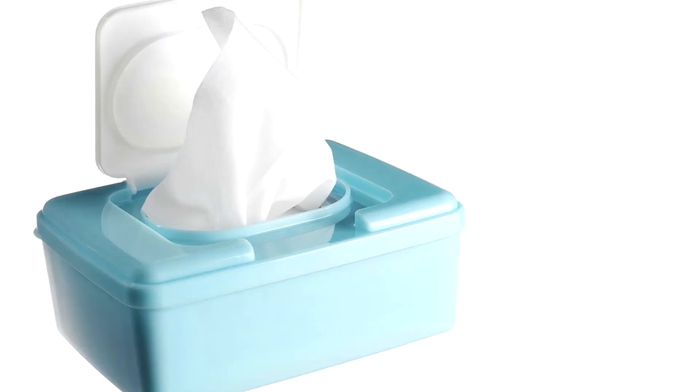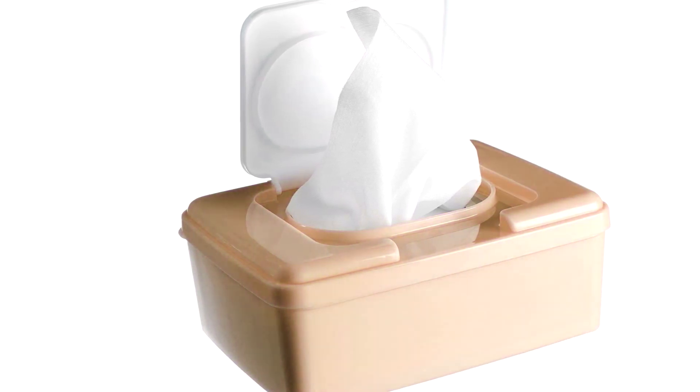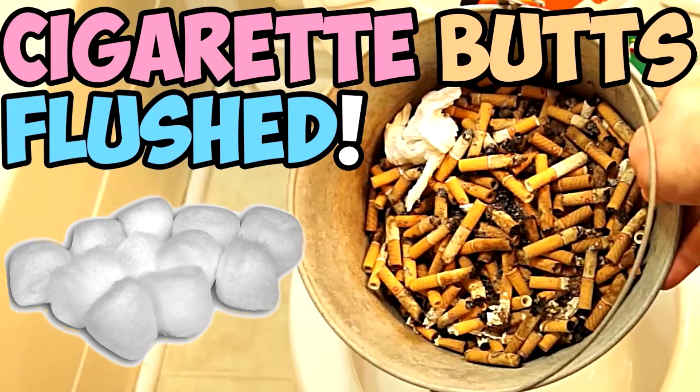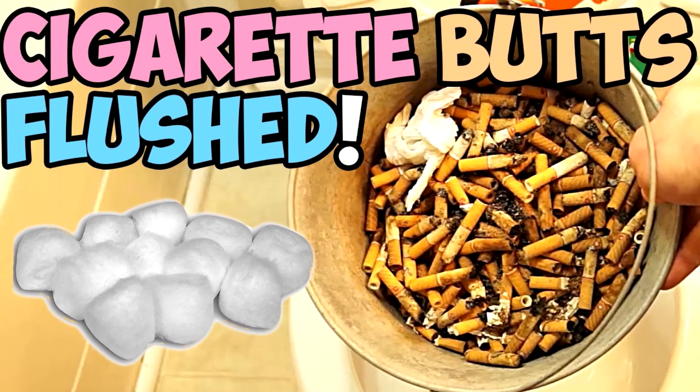Here are some everyday non-food items that will clog your sink, shower, or toilet. Baby wipes and other baby products aren't as disposable as you think, so avoid flushing these down the toilet if you can. Plastic and cardboard from personal hygiene products in general should never ever be flushed. Cotton swabs, cotton balls, and cigarette filters can do damage to your system by expanding to create intense clogs.